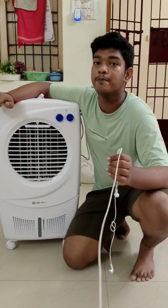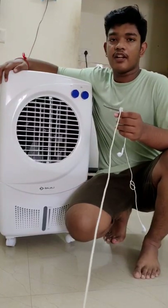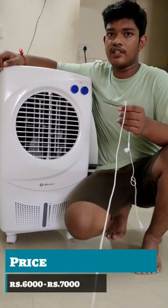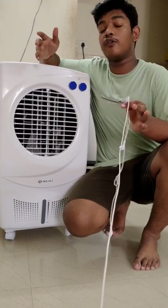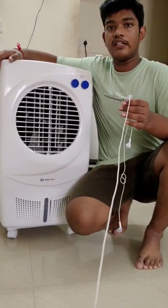This is the Bajaj PX-97, in the price range of 6000 to 7000. It has a capacity of 36 liters.